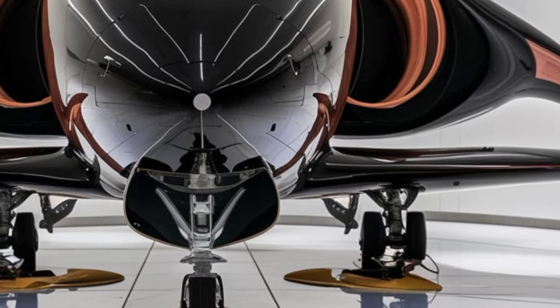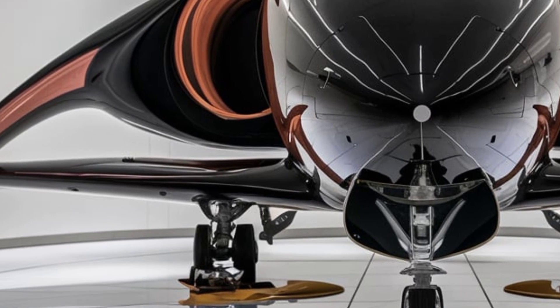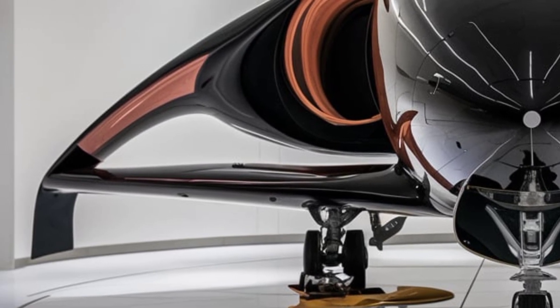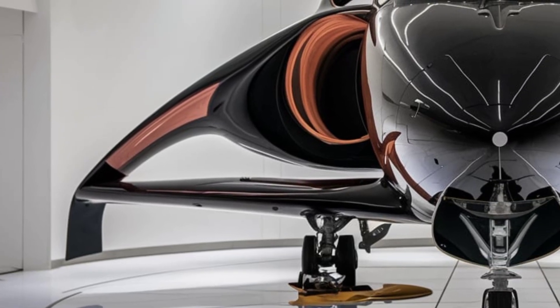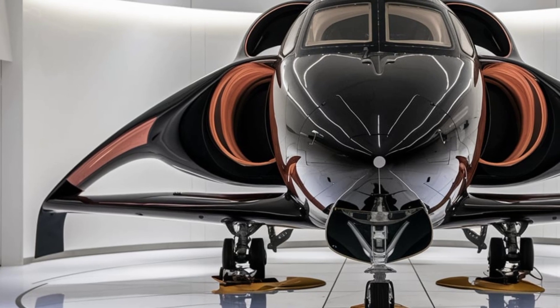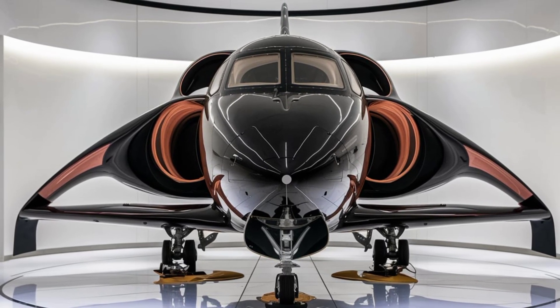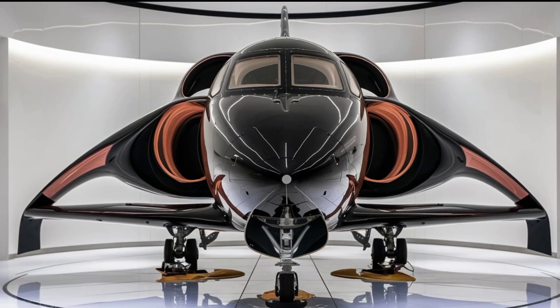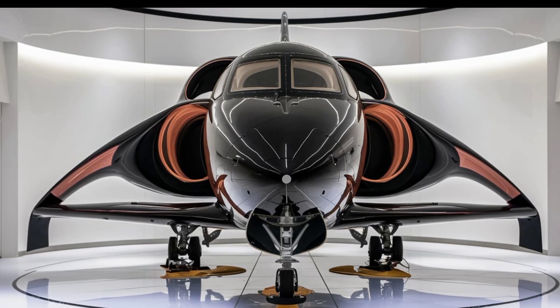When it comes to performance, the 2026 JF-17 Thunder is equipped with a more powerful and fuel-efficient engine. This upgrade provides increased thrust, resulting in better acceleration and a higher top speed. The improved engine also enhances the jet's climb rate, allowing it to reach combat altitudes more quickly. With an extended operational range, the JF-17 can now undertake longer missions without requiring frequent refueling.